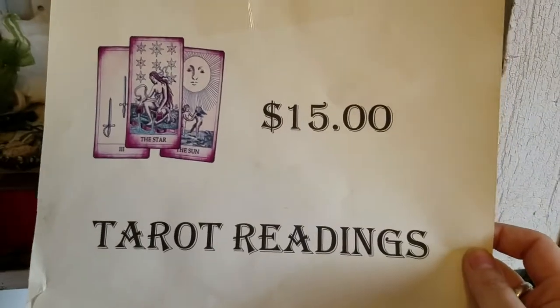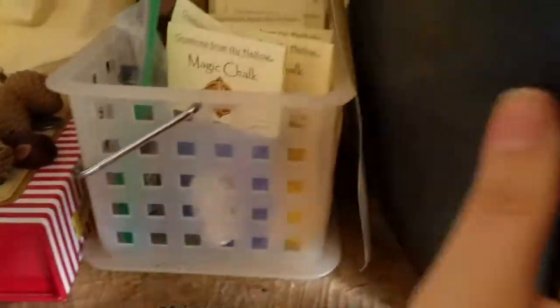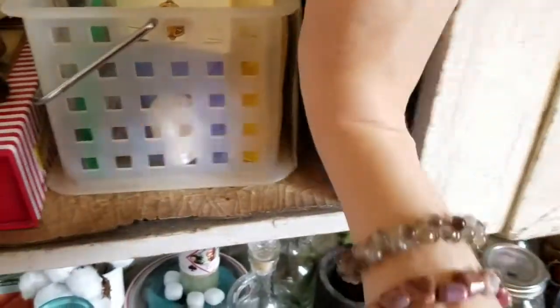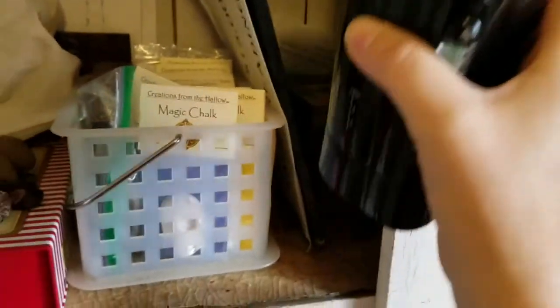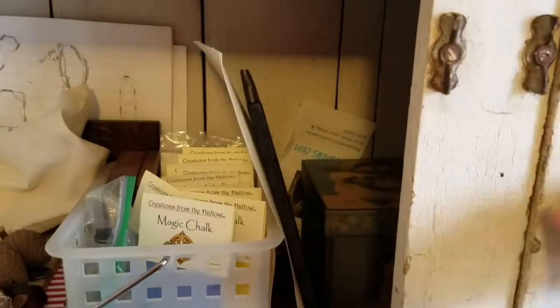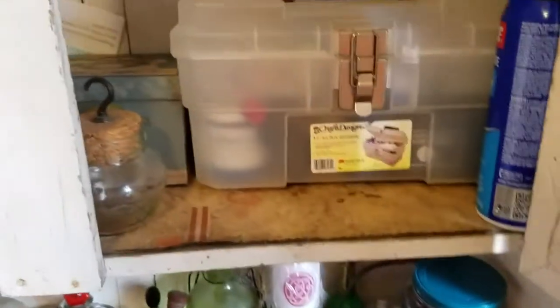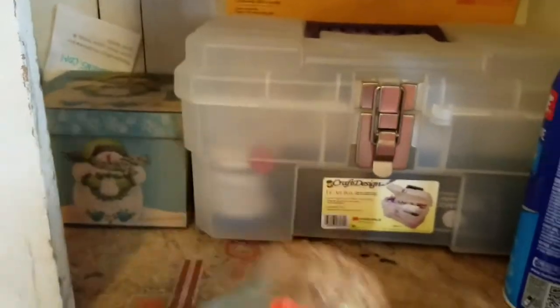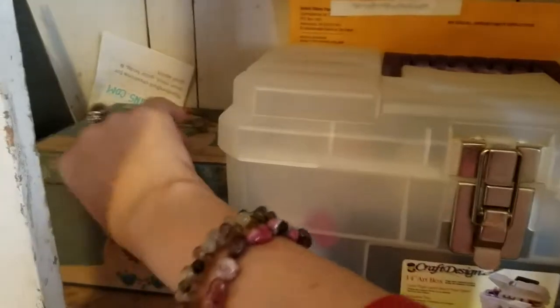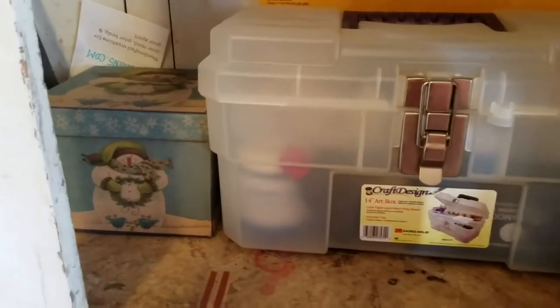This is a sign we use when we do little vended events. Sometimes I do tarot readings. This is my book where I keep my inventory to track all my products. Here is my handy dandy electric grinder — I don't use it overly much because I absolutely love grinding by hand with mortar and pestle. This is another sign from our vended events. This is where I store my garnet granules, but right now I'm out. And here there are all kinds of little candle holders made of selenite and Himalayan salt, plus my spray adhesive which comes in handy on a regular basis.